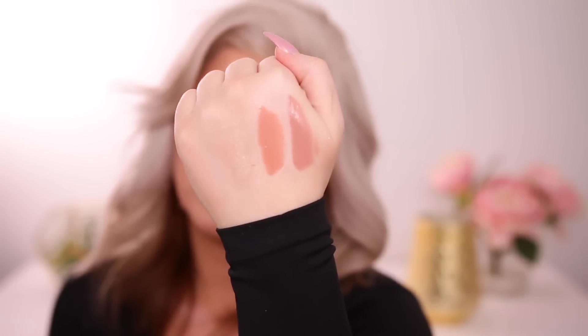From Dose of Colors I also grabbed three of their new glosses. I got Can You Not, a neutral nude; Honey I'm Home, a peachy tan warm nude; and Goals, which is an iridescent gold. Her previous glosses felt gritty on the lips but she reformulated — and I agree 100%, these have no clumpiness or grittiness, just smooth and high shine. Very similar to the Anastasia Beverly Hills glosses. She did a great job with the colors and the packaging is gorgeous.